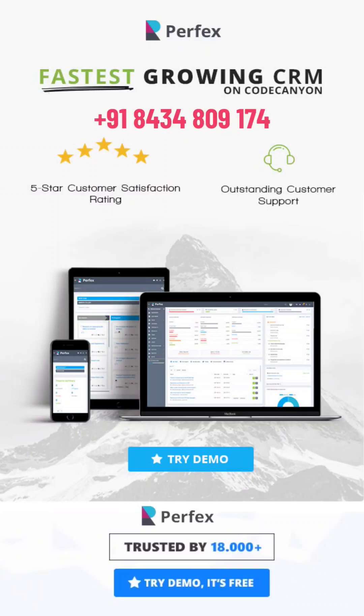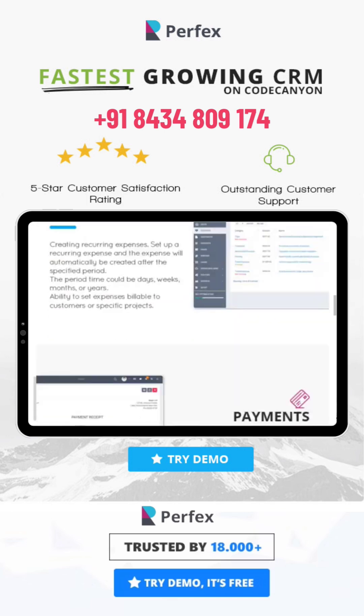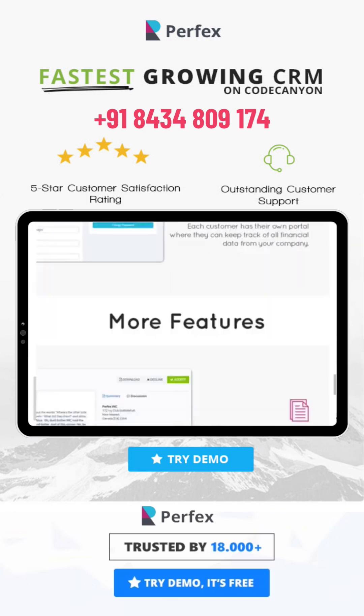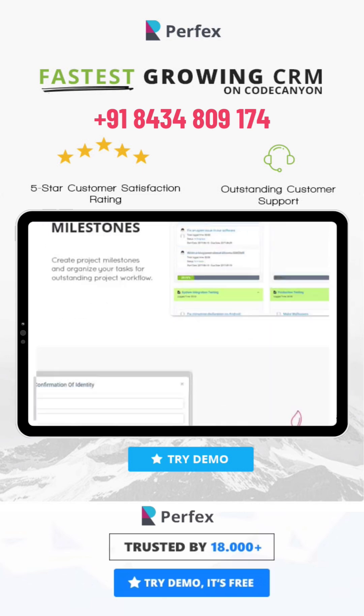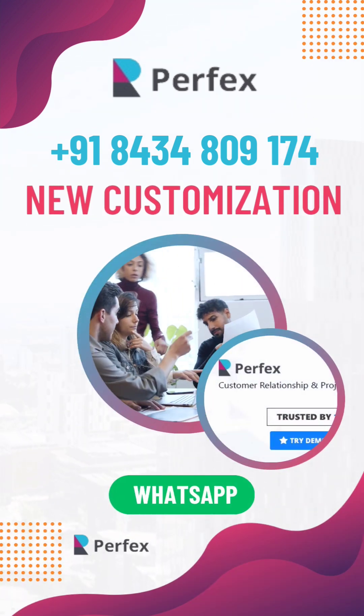Perfects CRM is self-hosted customer relationship management software that is a great fit for almost any company, freelancer, or many other uses. With its clean and modern design, Perfects CRM can help you look more professional to your customers and help improve business performance at the same time.